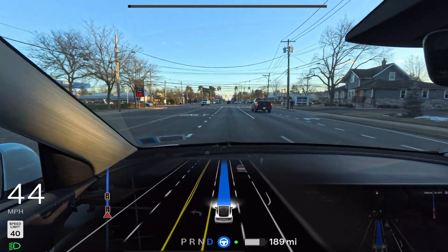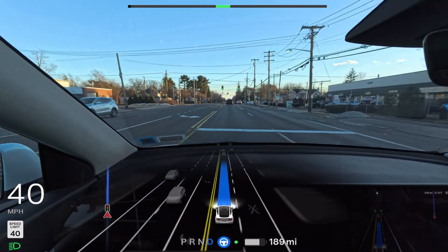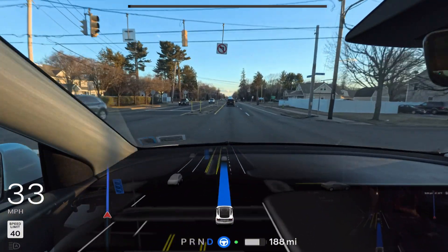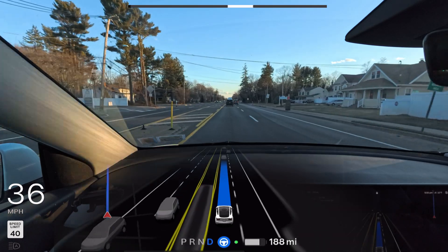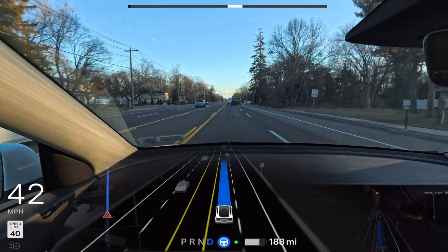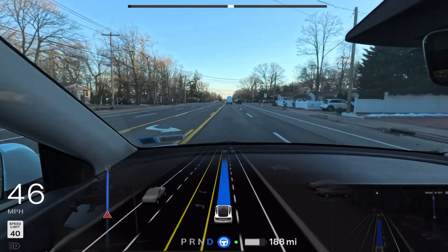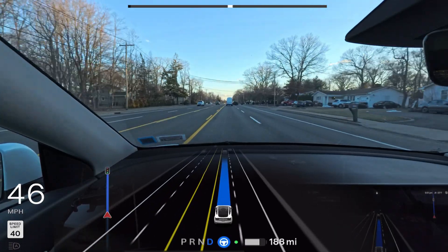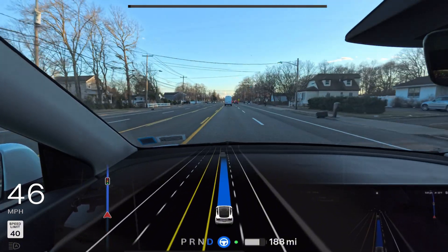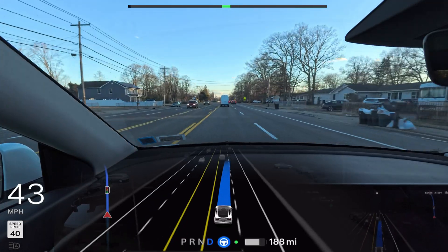There's a train track coming up. Let's see if the car slows down. Speed drops from 38 to 37, then down to 33 — it definitely slows down. Not quite to my preference; I'd prefer it slow to around 26–28 so you don't feel that bump going over the track. But it does slow down at least a little. We're now just seven minutes away.